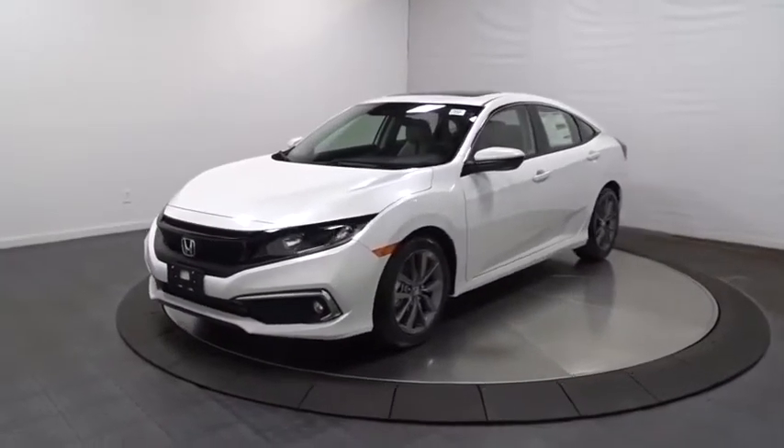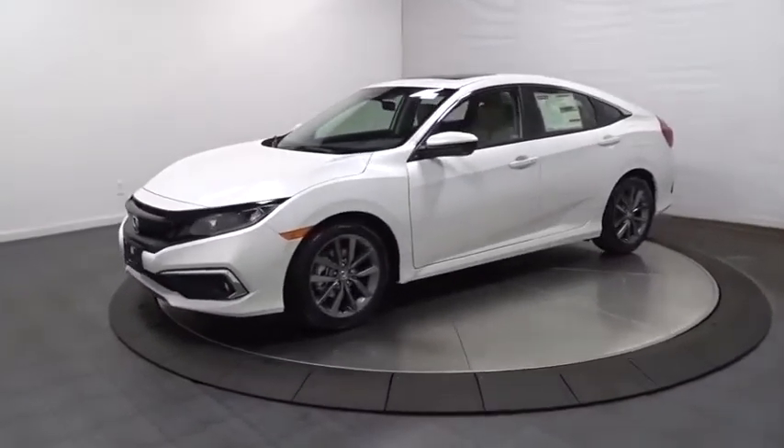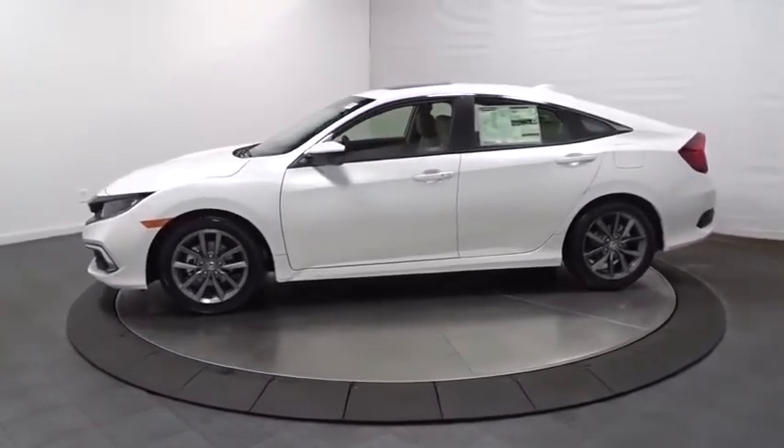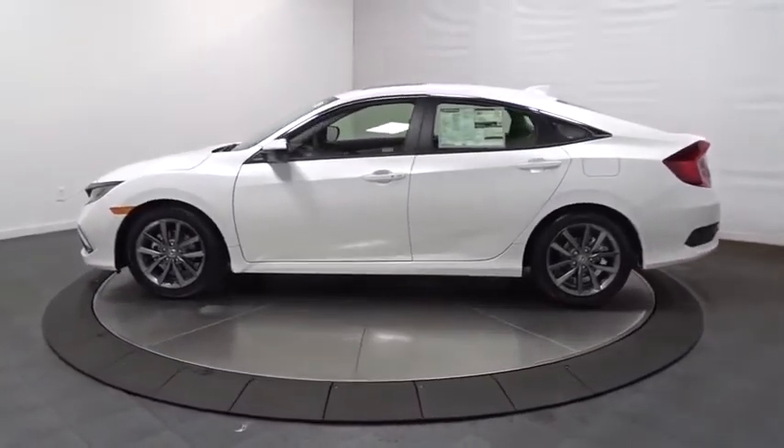We are pleased to show you the 2020 Honda Civic. Practical, awesome gas mileage, and incredibly reliable. This vehicle has less than 100 miles.